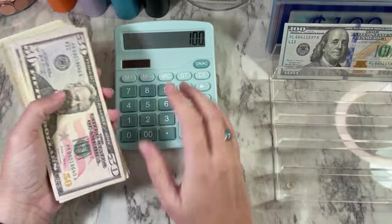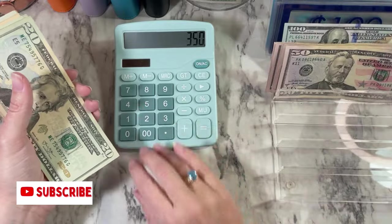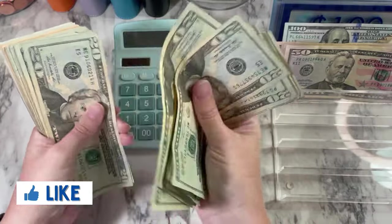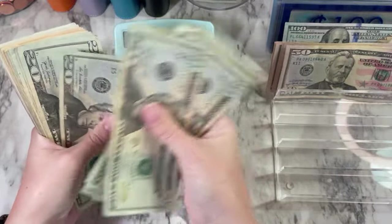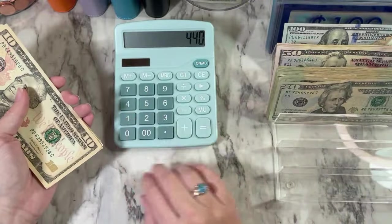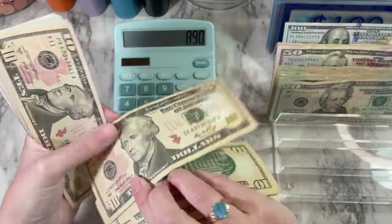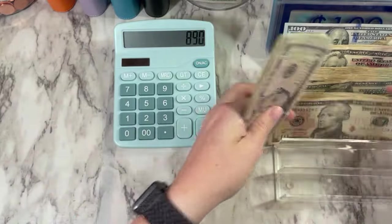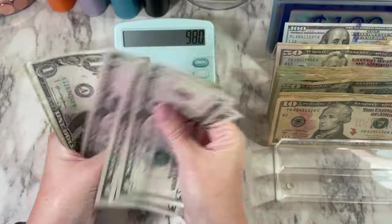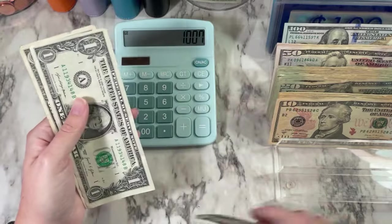Let's just make sure that we have what we think we have. Counting through the bills... All right, so we do have $1,007.